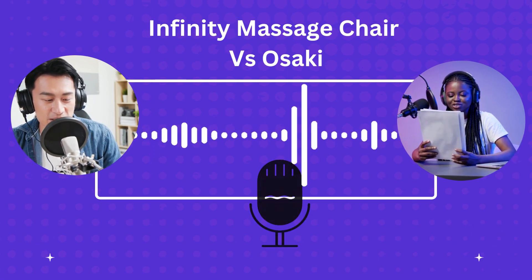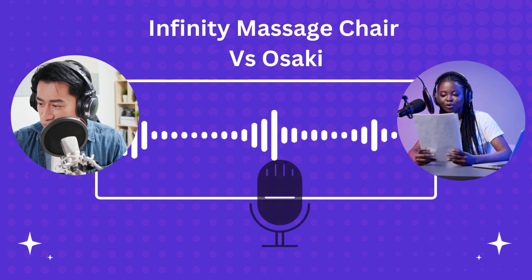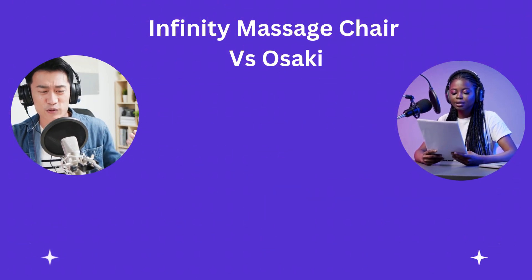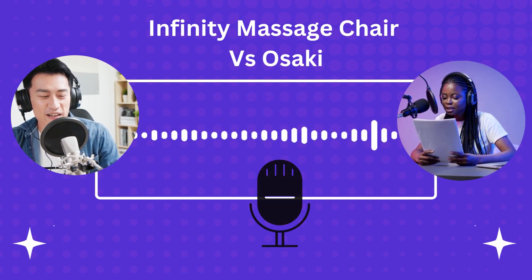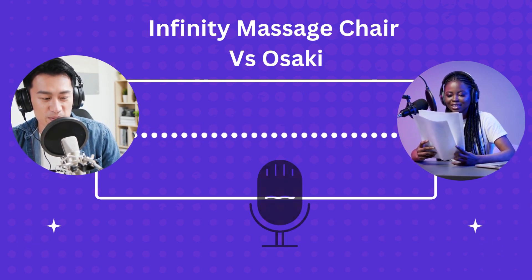We touched on extras — heat, Bluetooth speakers, all that. Infinity loves to pack those in; bells and whistles for those who like them. Osaki's more about that core massage experience, not so much the extras. Value — what matters to you personally?